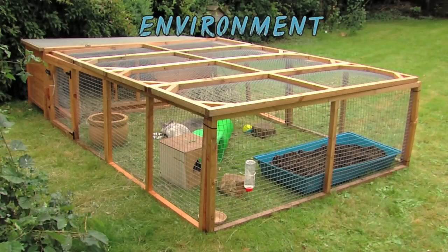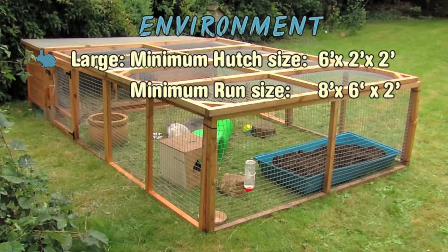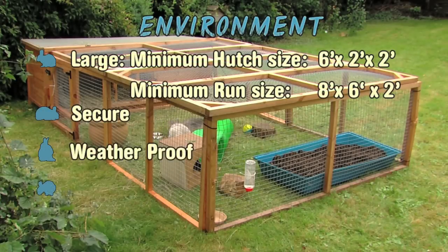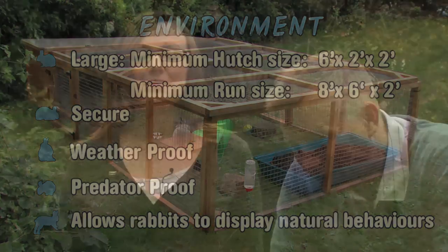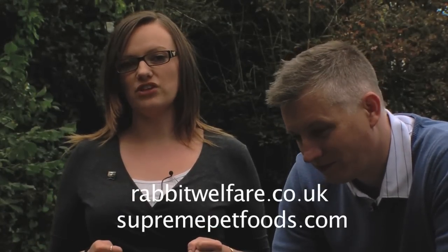In summary, the environment needs to be large, secure, weatherproof, and predator proof. It needs to allow the rabbits to rear up fully and display their natural behaviours. Please remember to go to our website for more information, and join us in step two to talk about diet.